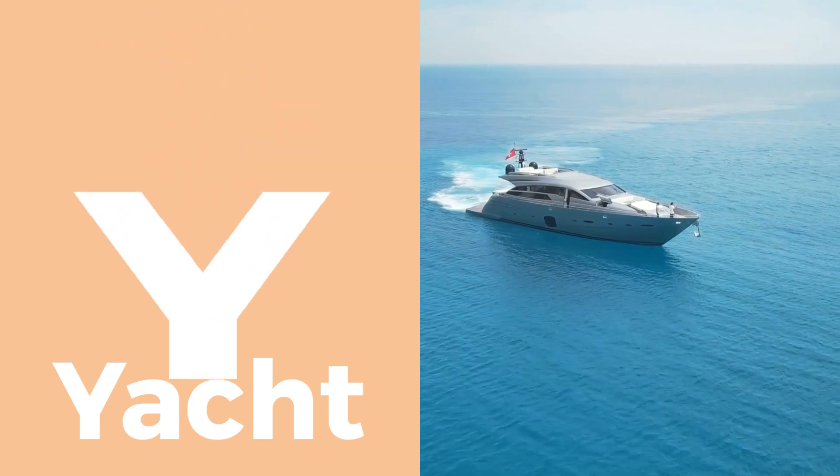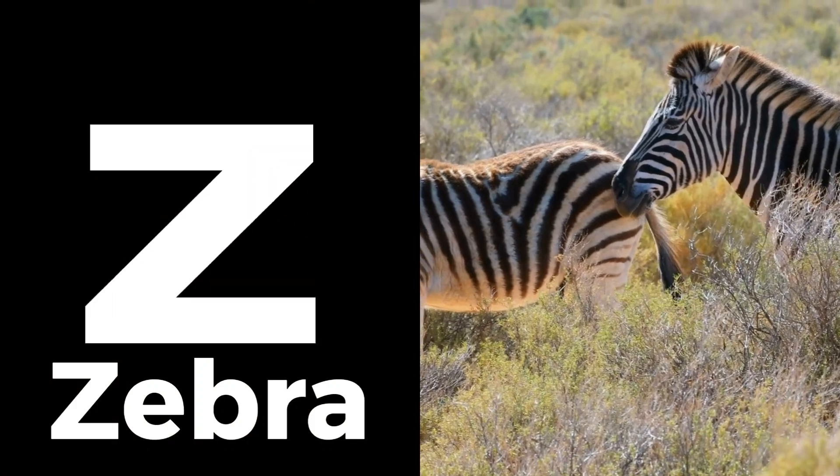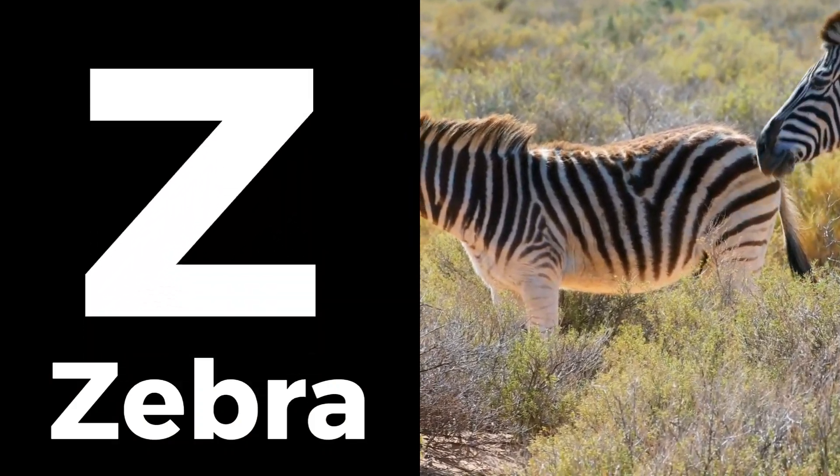Y is for yacht, a vessel for sailing the seas. And finally, Z is for zebra, with its striking black and white stripes.